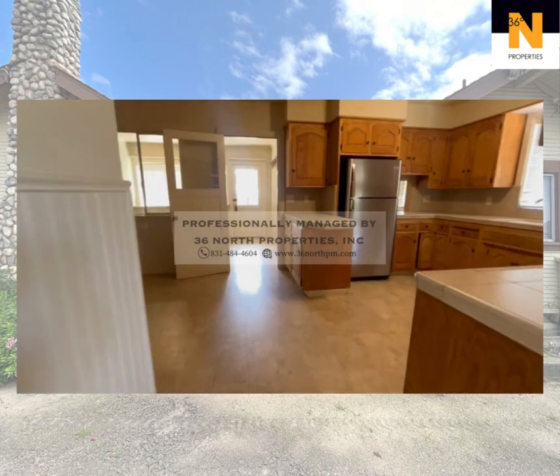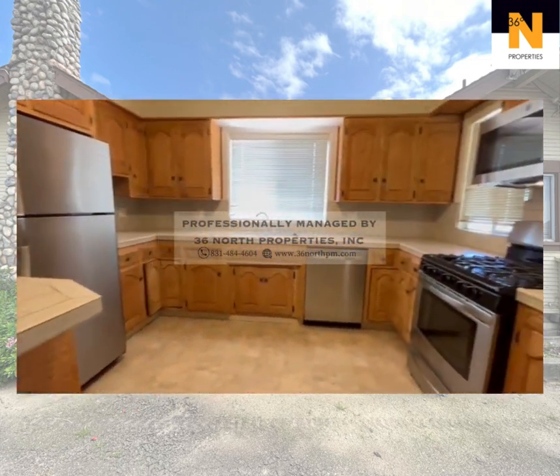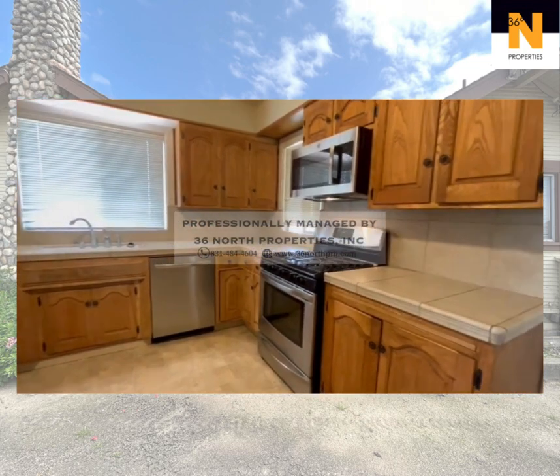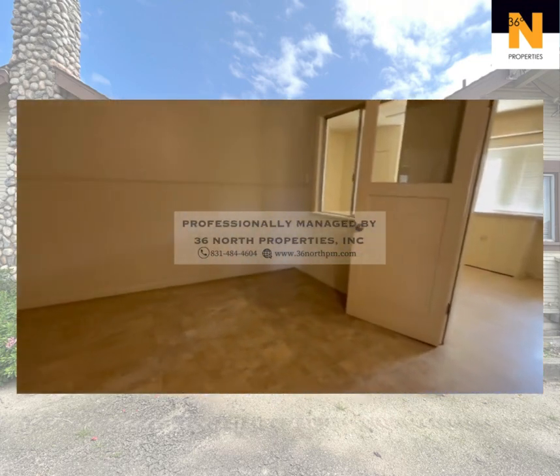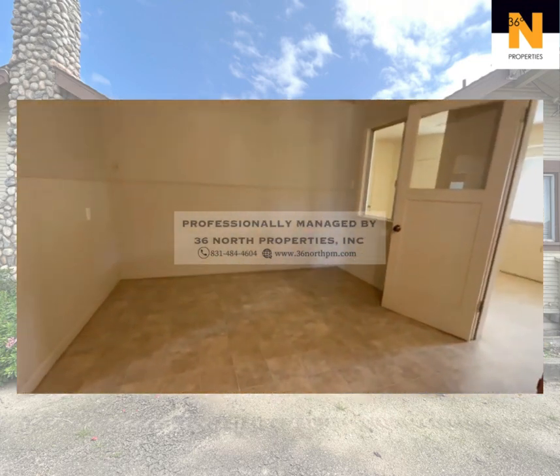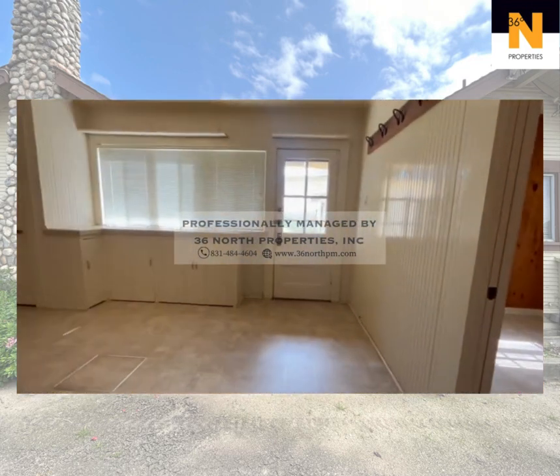The heart of the home is the kitchen, fully equipped with sleek stainless steel appliances, combining functionality with modern style. With ample counter space and storage, this kitchen is ready to inspire your culinary adventures. Prepare delicious meals with ease and enjoy the convenience of a well-designed kitchen space.